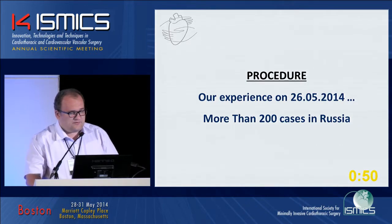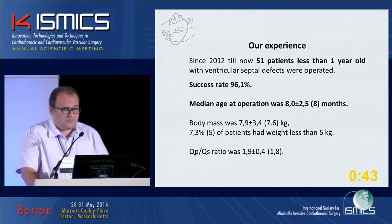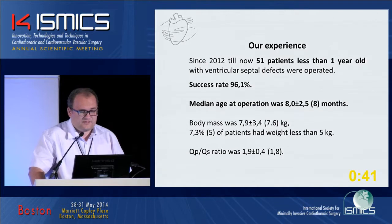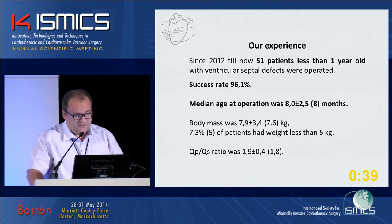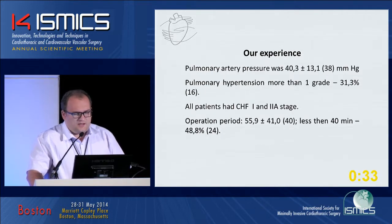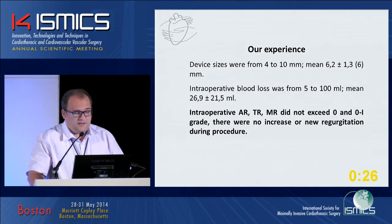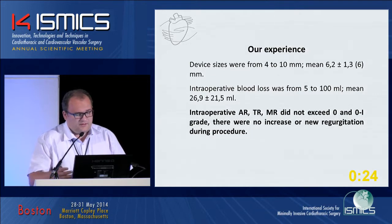Our experience: more than 200 cases in Russia over two years, including 41 patients less than one year old. Success rate 96%, median age 8 months. Sub-optic VSDs represented 27%. Operation time less than 40 minutes in 48% of cases, and we had no problems with valves.